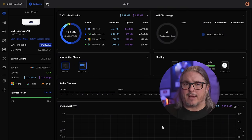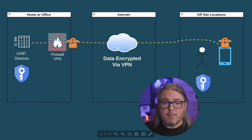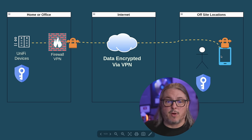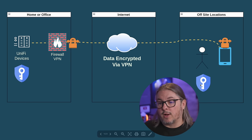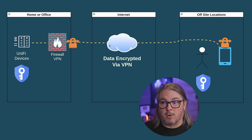The least convenient but most secure way to do this: you have Unify devices on your network, then your firewall, and you set up a VPN on that firewall. You want all that data to reach your phone so you can view your cameras remotely, so you'll also need to set up that VPN on your phone. The credentials you created for your Unify devices let you log in once you've established this secure tunnel connection, and there's no third party on the internet you need to trust because it's encrypted from your firewall all the way to your off-site location.